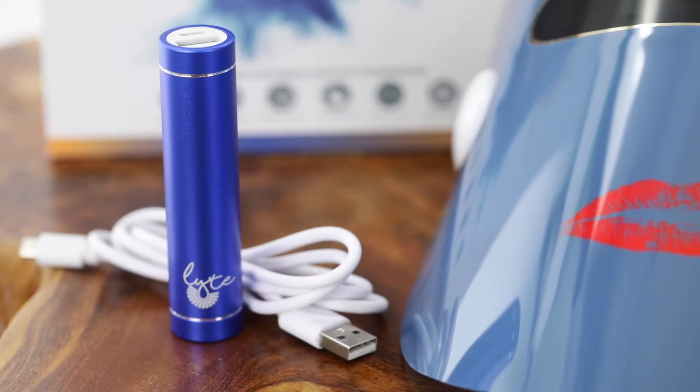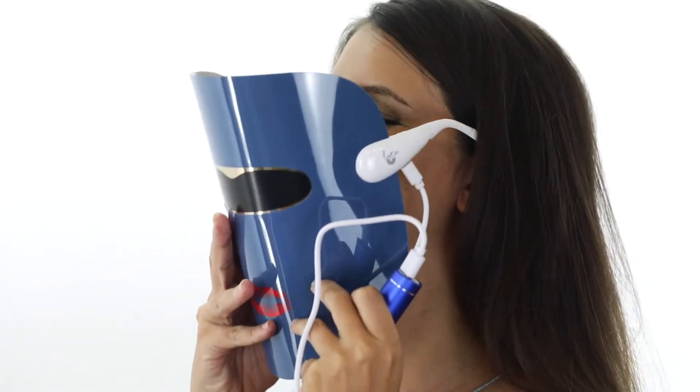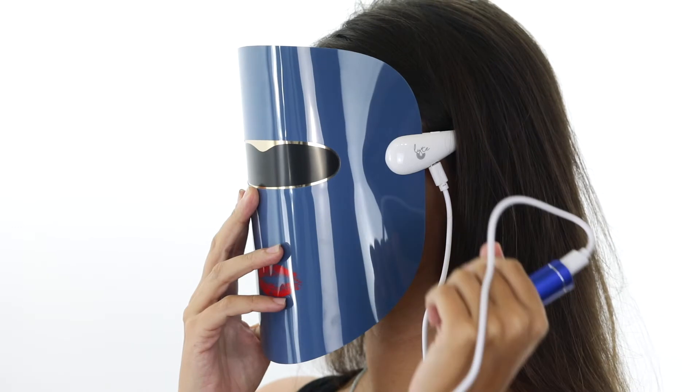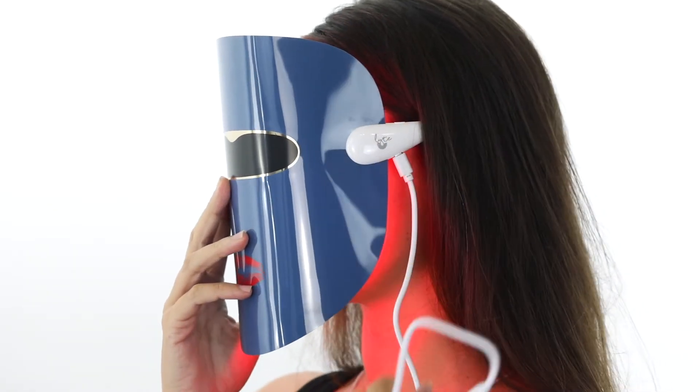Light is also completely portable and includes a power bank for on-the-go use anywhere you go. No more finding an outlet to power on your device. Just plug the USB cable into the mask and hold down the power button to turn on the light treatment.